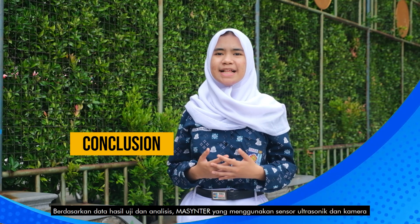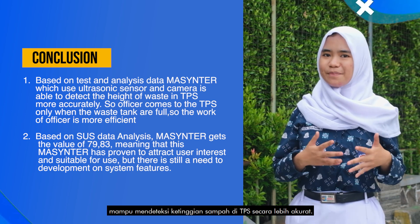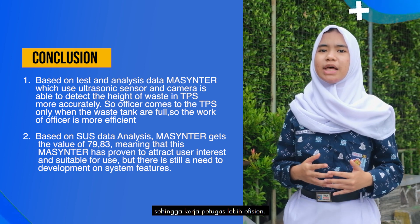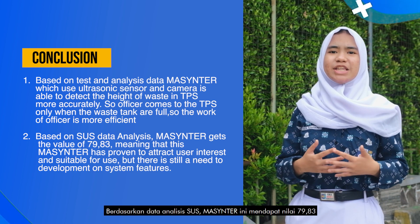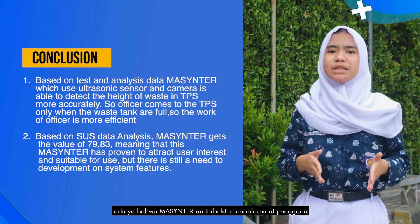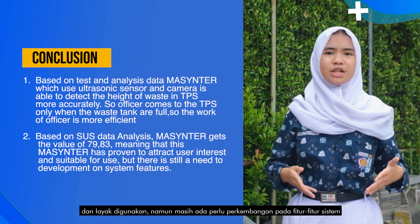Based on test and analysis data, Mass Center — which uses ultrasonic sensors and a camera — is able to detect the height of waste at TPS more accurately, so officers only collect waste when tanks are full, making their work more efficient. Based on SUS data analysis, Mass Center received a value of 79.83, meaning it has proven to attract user interest and is suitable for use, though there is still a need for development of system features.